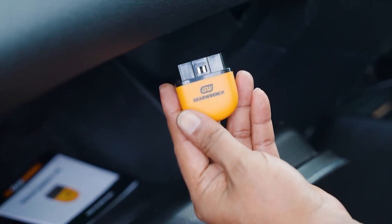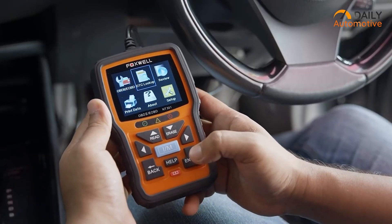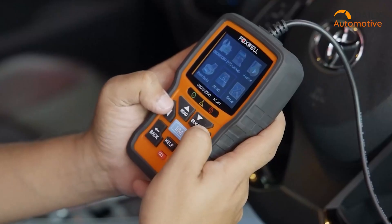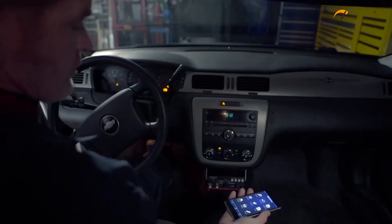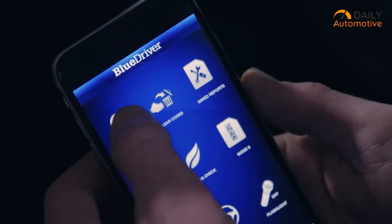So, that was our video on the 7 best OBD2 scanners. Let us know your favorite pick in the comments section — we'd love to hear from you. Don't forget to like, comment, and share, and hit the bell icon if you want more content like this on your feed.